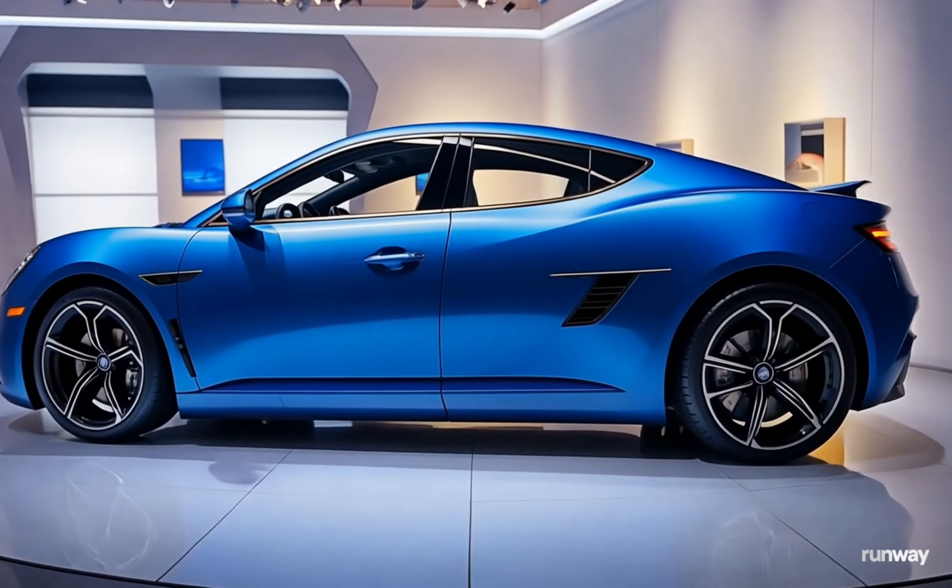For those looking for a fully electric experience, Lancia has hinted at a future all-electric version, although details remain under wraps for now.